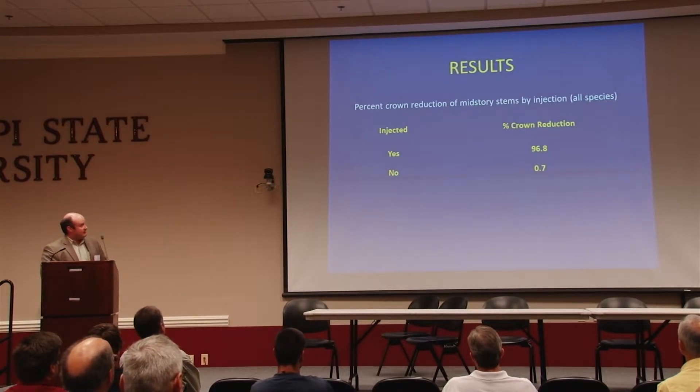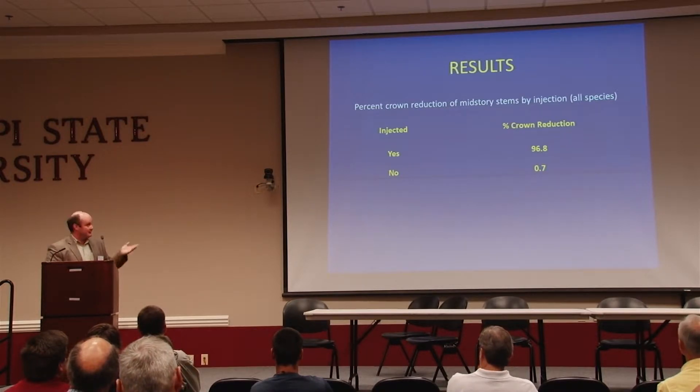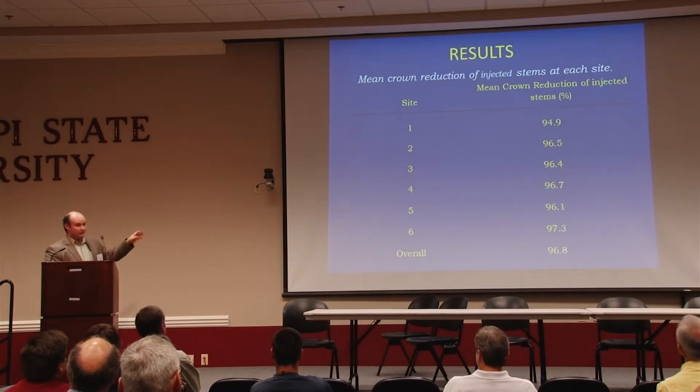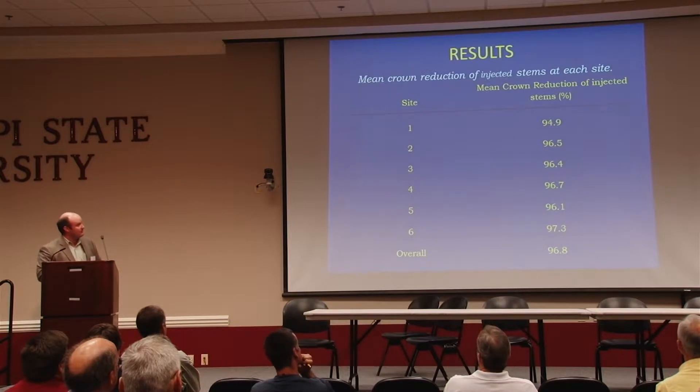In terms of numbers: if stems were injected, we saw about a 97% reduction in the crown; if they weren't injected, less than 1%. So there was very little transference to non-injected stems and very little natural mortality without the injection technique — exactly what you'd expect. Breaking that down by site, the lowest control we found was a little less than 95% on one of his sites. Great control — they did exactly what you'd expect, and Cody just put some more numbers to it.